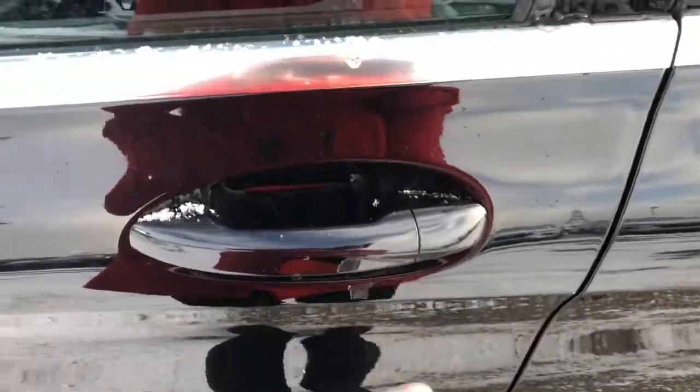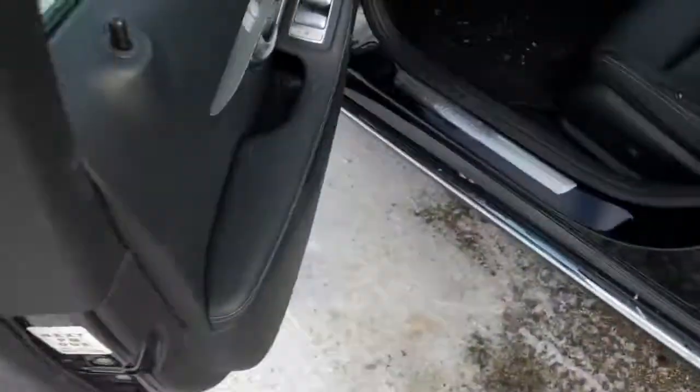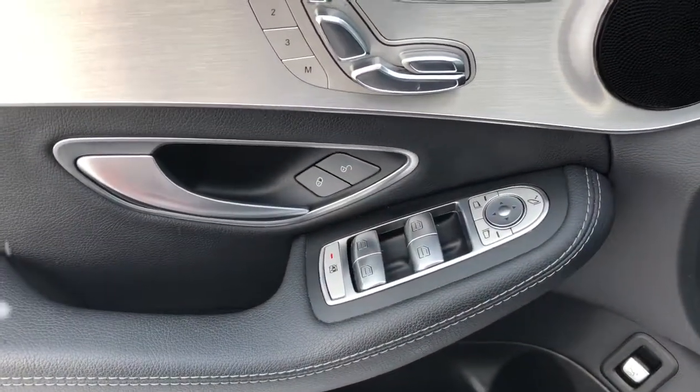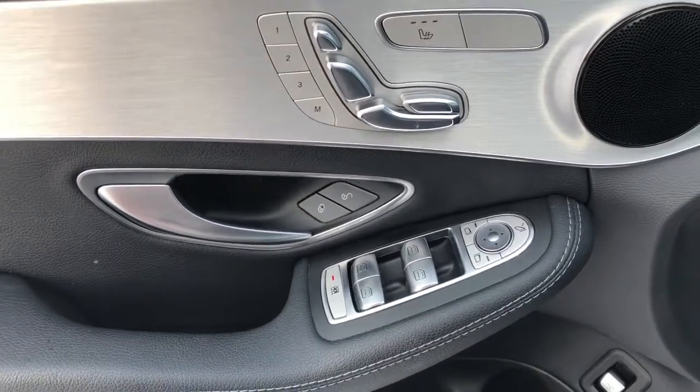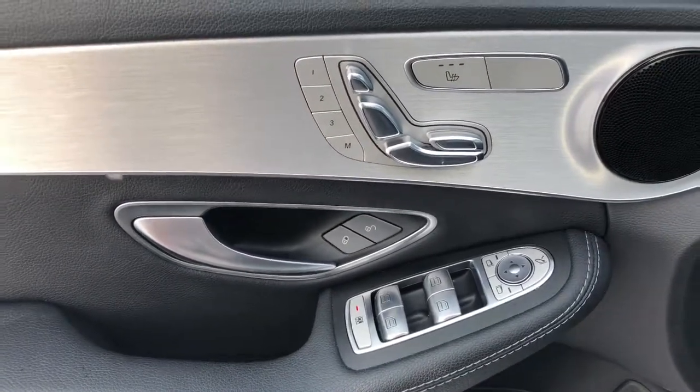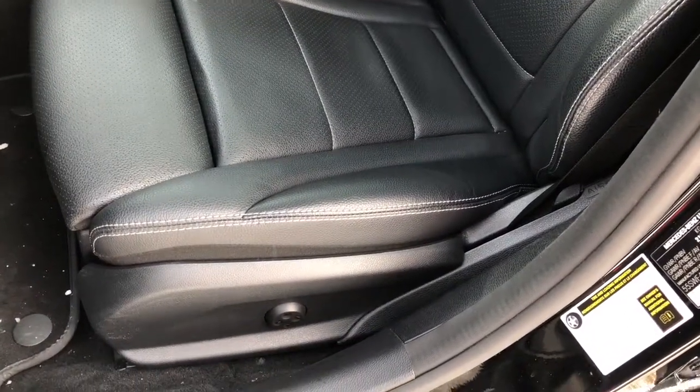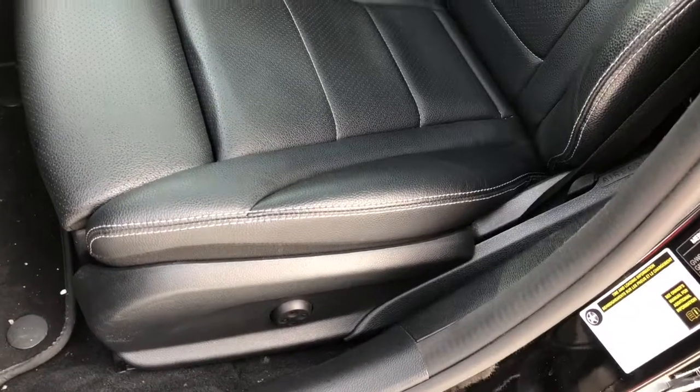Let's make our way inside. On the driver's door you can see there's power windows, doors, and mirrors. You've also got memory seating. If you don't fit into the settings from the memory seats, you can easily adjust your seat with your left hand.